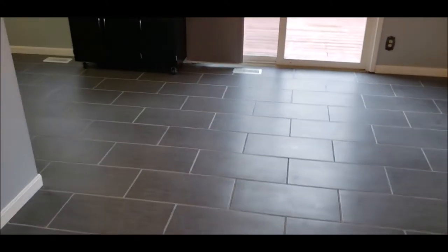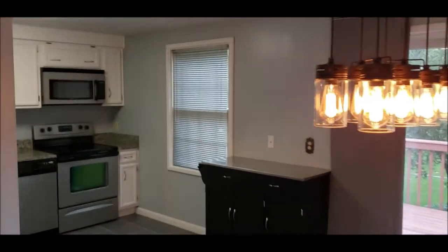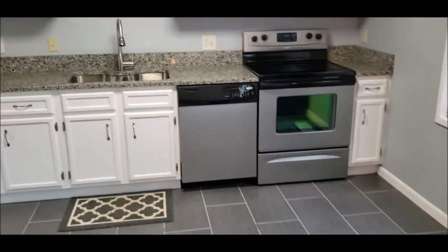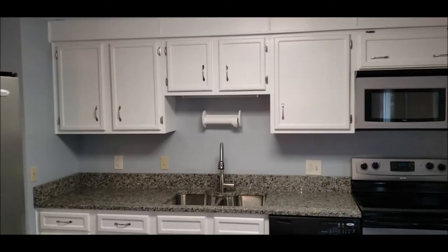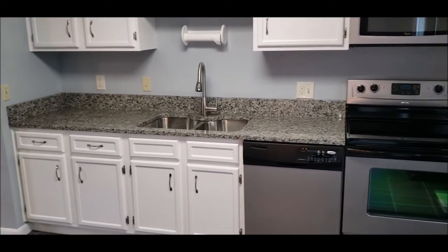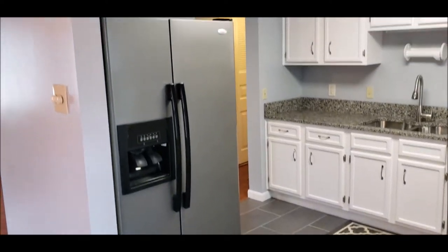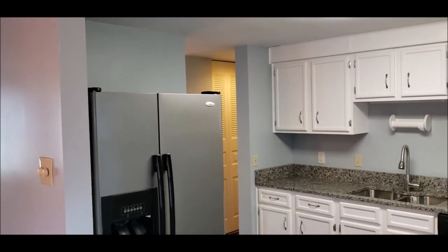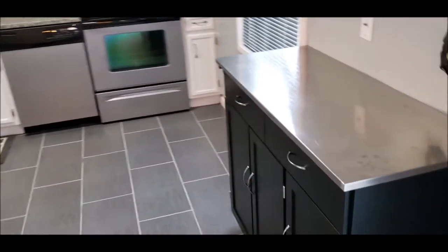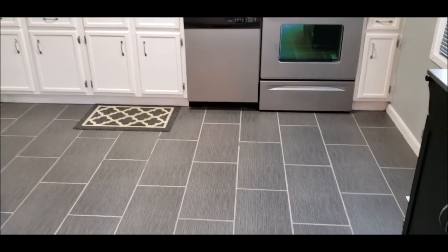Nice flooring running through the dining room and the kitchen. Let's take a look at this kitchen — white cabinets with dark granite countertops, stainless steel appliances. Very roomy in here when it comes to your main living area.